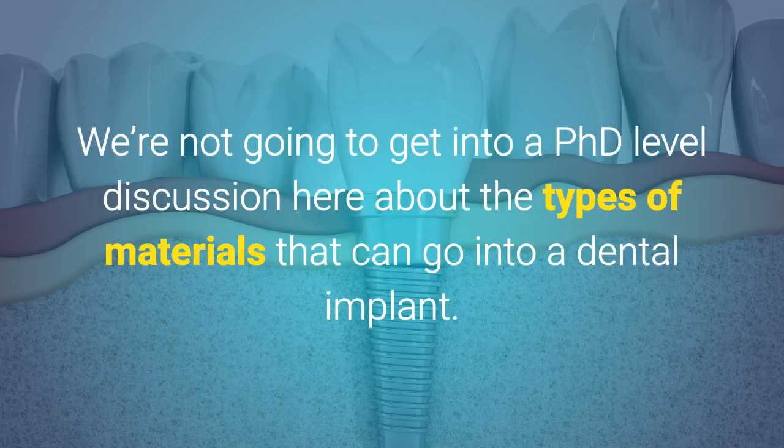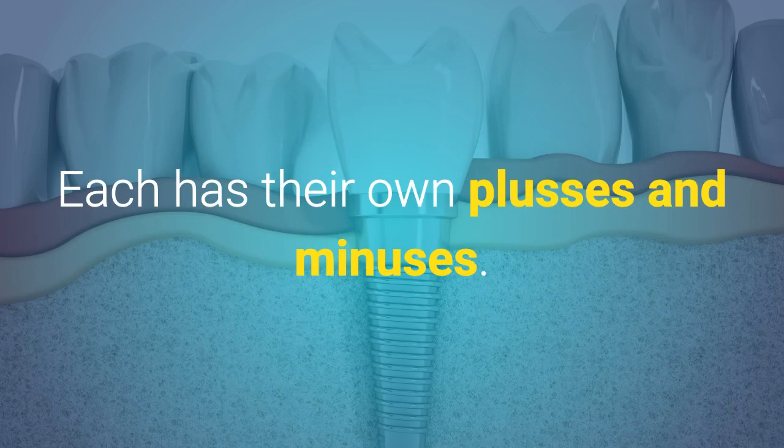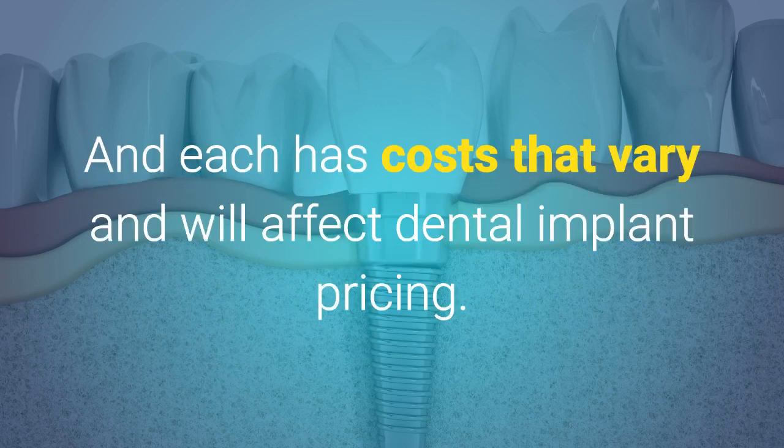3. Materials. We're not going to get into a PhD-level discussion here about the types of materials that can go into a dental implant. For now, just understand there are different materials that can be used to make an implant. Each has their own pluses and minuses, and each has costs that vary and will affect dental implant pricing.